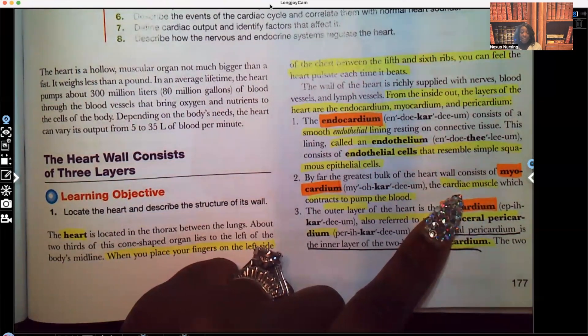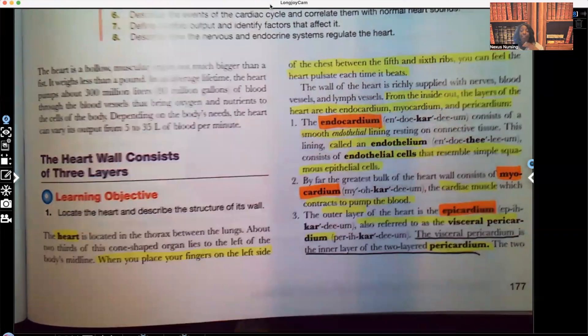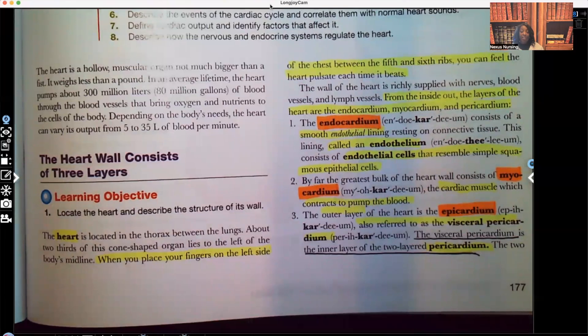And it's contracting to pump unoxygenated blood to go into the pulmonary circulation to pick up oxygen. The important part to know is that the myocardium is contracting to pump blood — very important for you guys to know.